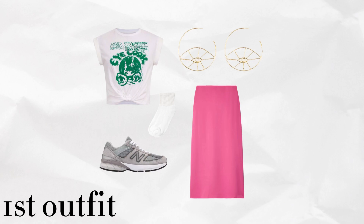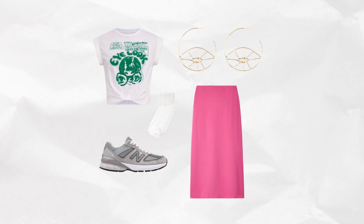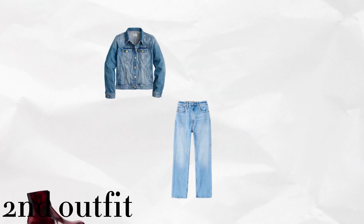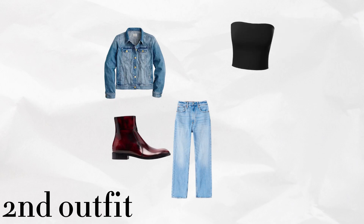The first outfit I'm going to show you starts with a silk skirt, a graphic tee, and some neutral sneakers. I would count socks in this experiment because I think socks can elevate an outfit. Then I would add bold hoops on top. The silk skirt is two points, the graphic tee is two points, neutral sneakers are one point, and socks are one point — that leaves two points for your hoops.